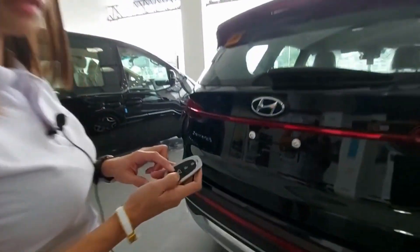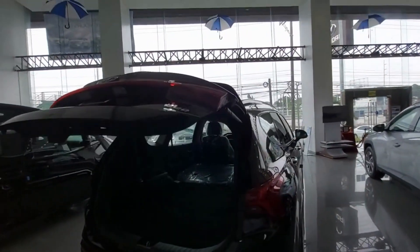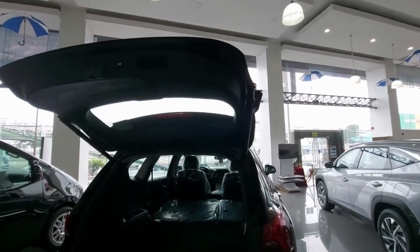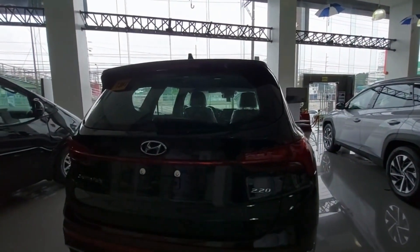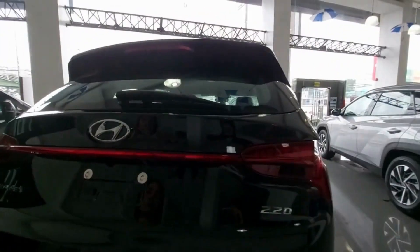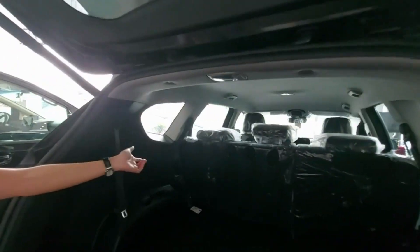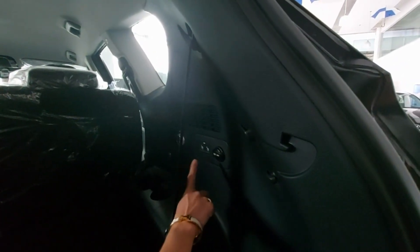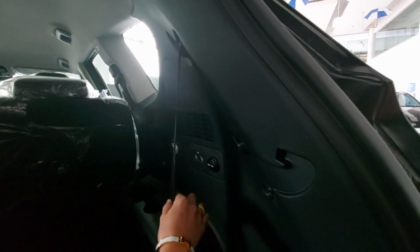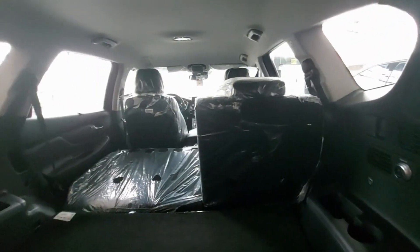You just have to press the remote in case you want to open the rear. There's also a button option here — just press this button and it will automatically open the tailgate. The second row is 60-40 split. We have controls here just in case you have longer items to carry — for example, if you bought something long at the grocery. You can fold it with a click of a button without going to the second row.